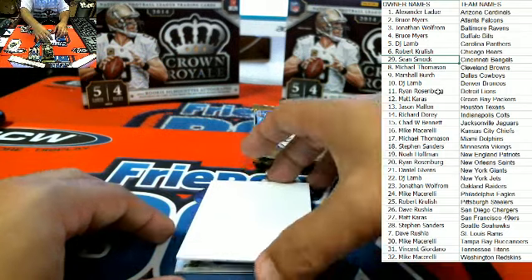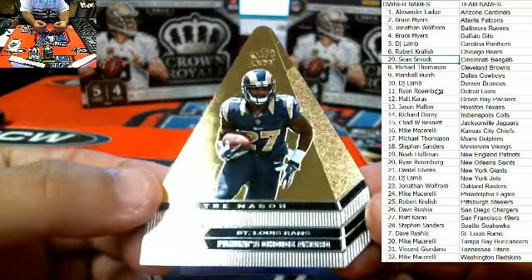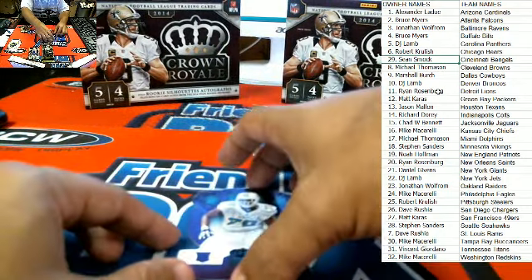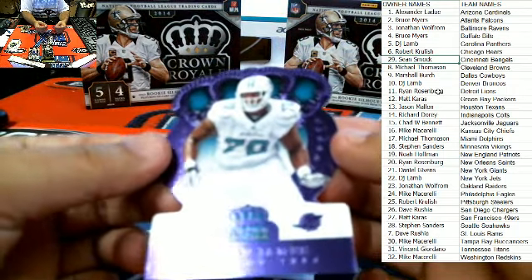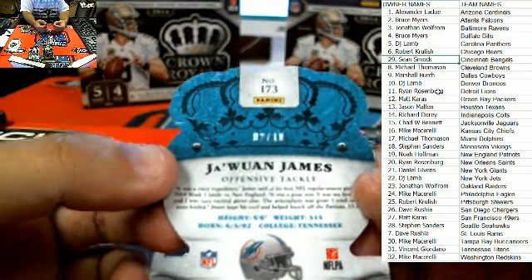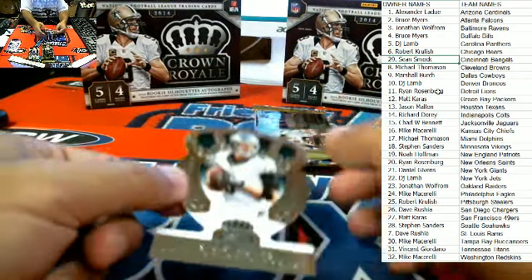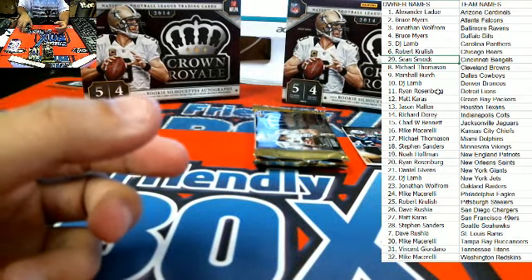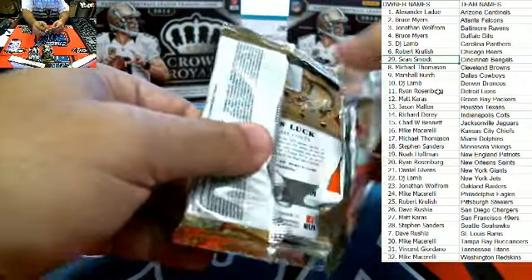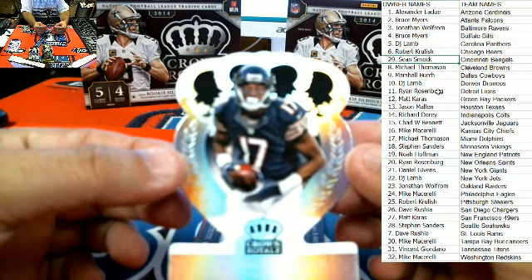Again, that one is 23 of 25 there, Dave. Next up, St. Louis Rams — Trey Mason, Panini's Choice Award, not numbered. Rams owner Dave R. Next up, get a load of this — Jawan James, Miami Dolphins, Michael T. That one is number 2 of 10. Philadelphia Eagles, Mike M. — with the Nick Foles. Bears owner here with Alshon Jeffrey again, Robert K., that one's coming out to you.